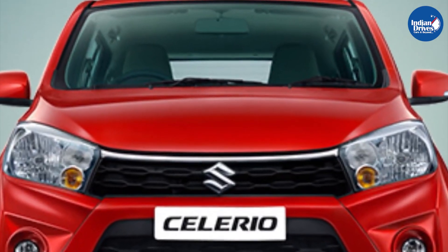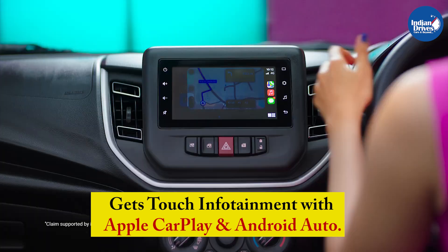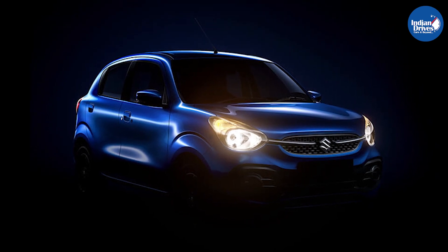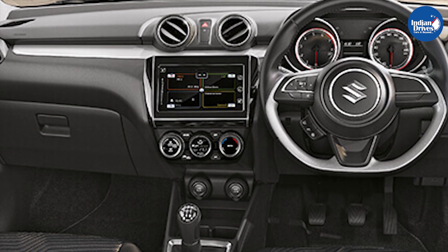In terms of interiors, we expect the Celerio to receive industry-standard features like the touchscreen infotainment integrated with Apple CarPlay and Android Auto, and a host of comfort features. The steering wheel is also expected to be borrowed from new-generation hatchbacks like the Swift or the Baleno, with steering-mounted controls, adding to the driving comfort.